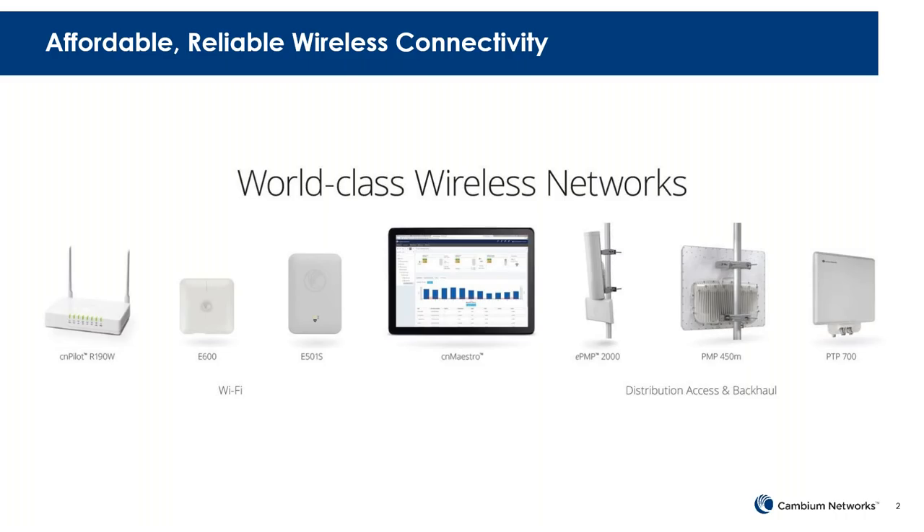All of this managed by CN Maestro. So we have a really world-class portfolio of wireless products that can support any need. We like to refer to it as the wireless fabric. And now we're introducing what we're calling the intelligent edge.